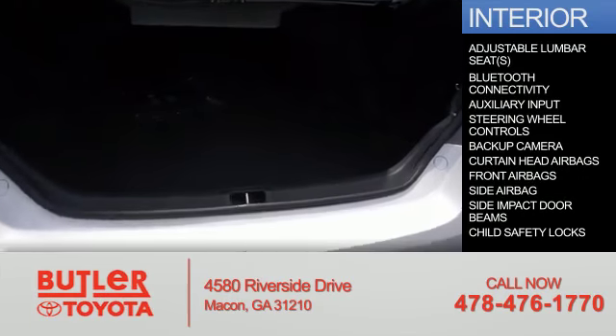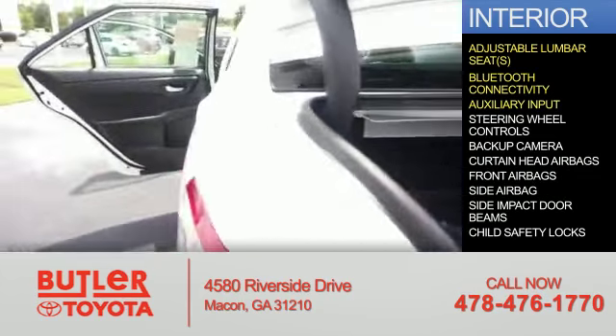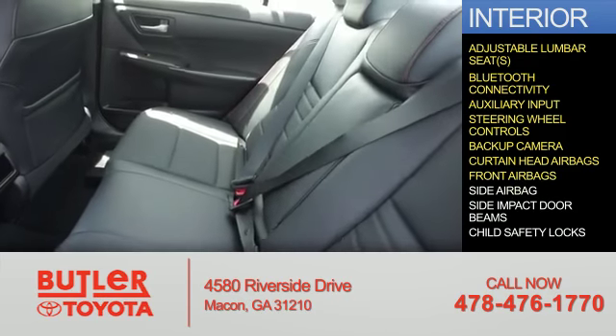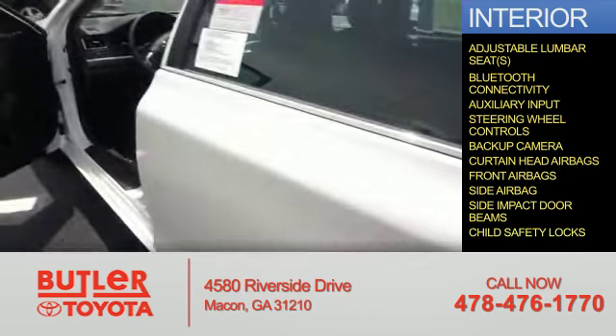Inside you'll find adjustable lumbar seats, Bluetooth connectivity, an auxiliary input, steering wheel controls, a backup camera, curtain head airbags, front airbags, side airbags, side impact door beams, and child safety locks.